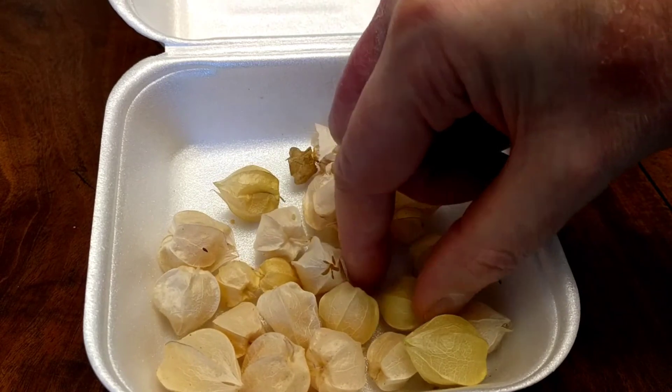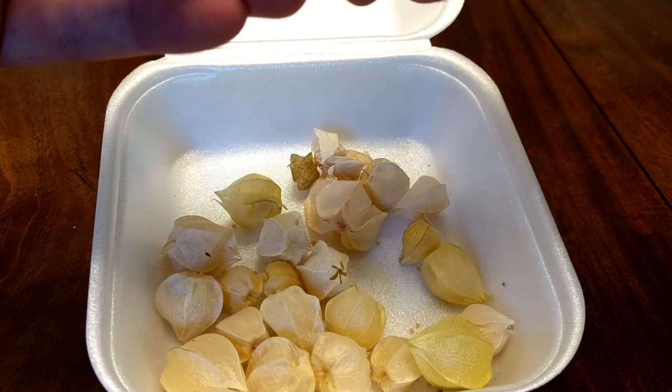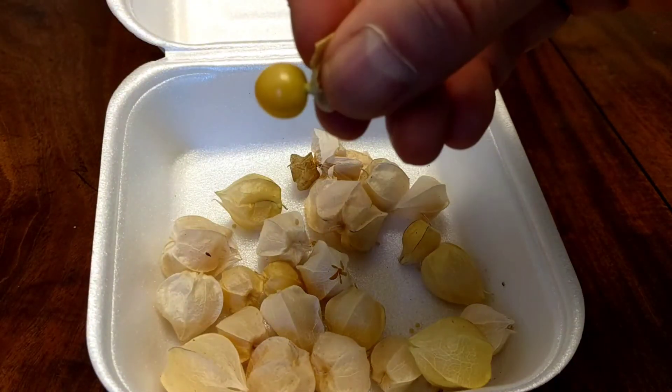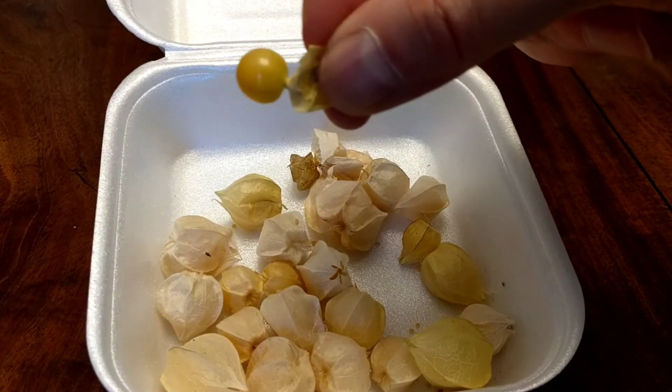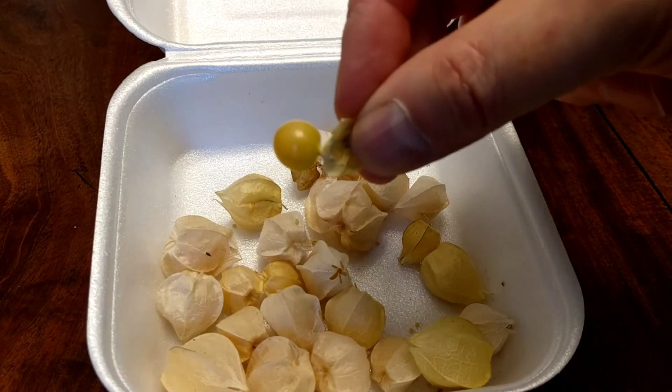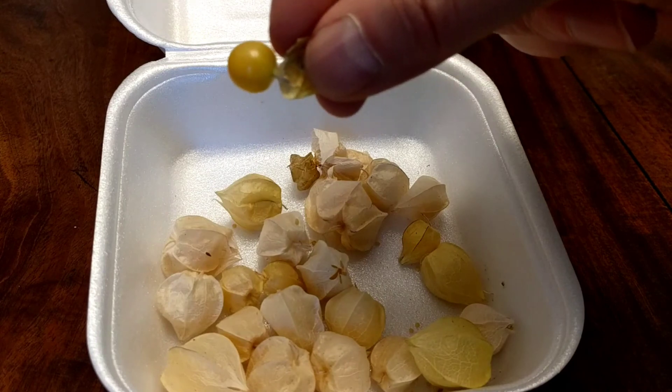Let's have one of these last guys here. This one feels substantial. Yes, okay, there we go. This is a nice fresh one to end on. Yeah, so there are cape gooseberries — different from the gooseberries that I enjoyed. But you know what? They're still very flavorful. And until next time, we'll see you down the rabbit hole.